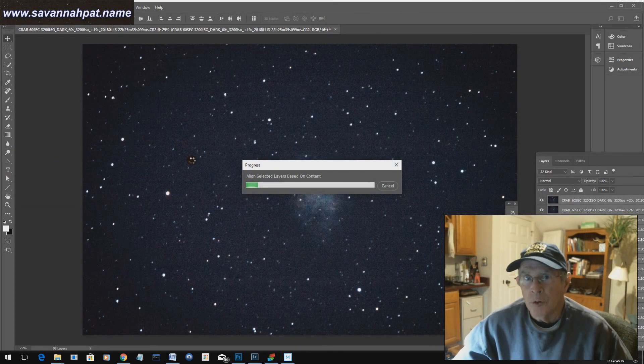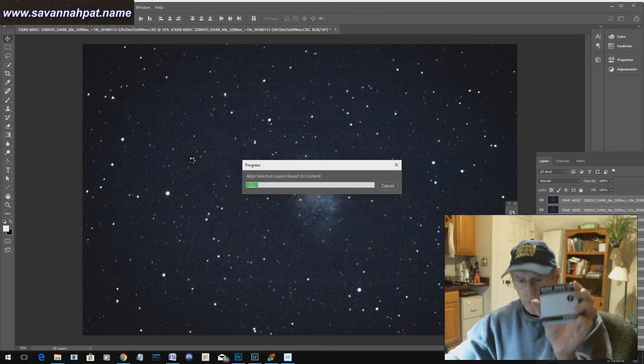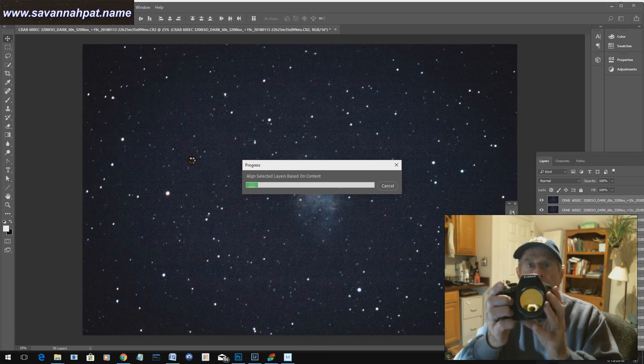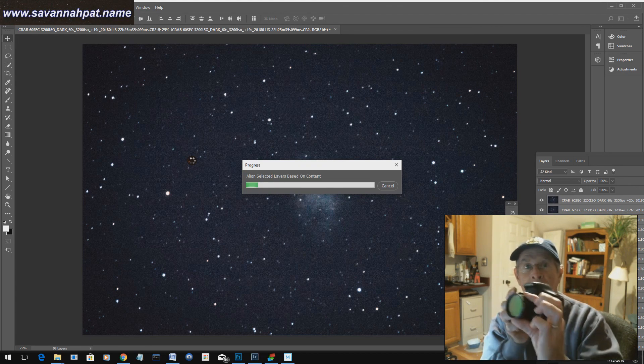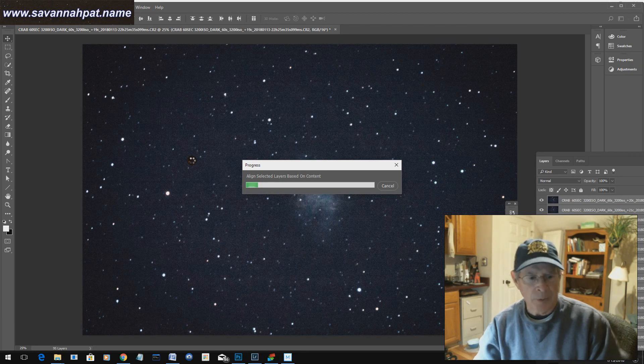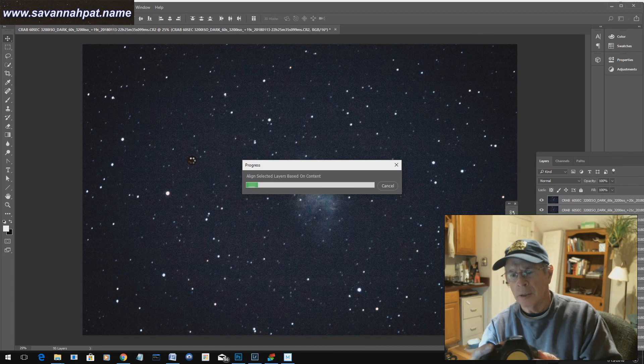While I'm waiting for Photoshop to process 94 minutes of astrophotography — that's 94 frames of 60-second exposures at ISO 3200 — I do want to let you know I had a SkyGlow filter on my camera, also known as a CLS filter, or City Light Pollution Suppression. You can see it attached to my camera here. This is the camera that attaches into the telescope at prime focus to take these pictures. In this case it's a Canon T2i.